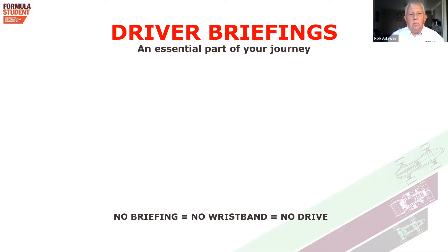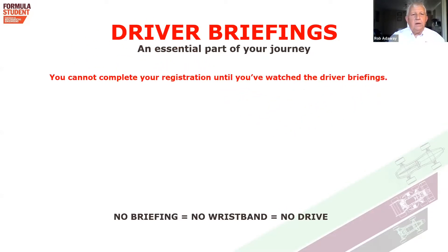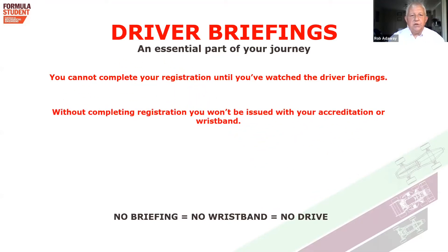Unlike other events, driver's briefings this year are by me recording the briefings so that you may watch them. You cannot complete your registration until you've watched all of the driver's briefings. Without completing registration, you won't be issued with your accreditation or wristband. And without your wristband, you won't be able to drive. So no briefing, no wristband, no drive.